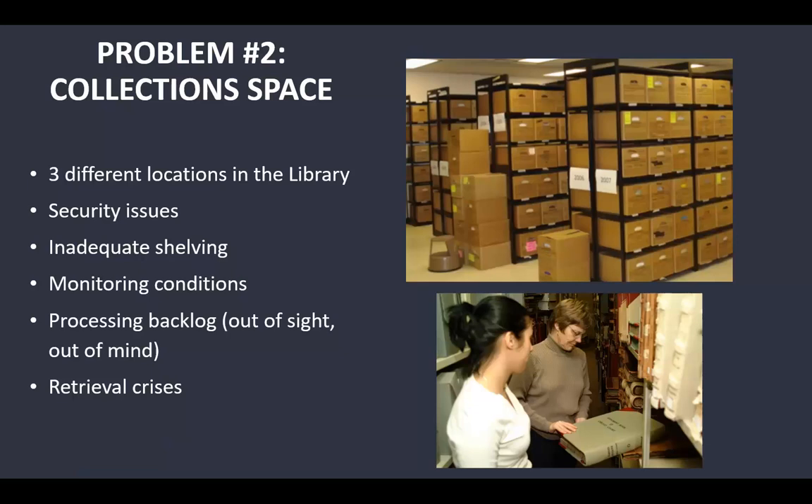Our second major problem was collection space. Only about a third of our collection was even in our space — our collections were in three different locations in the library: the basement, another part of the third floor, and the immediate records area. This led to security issues, with engineering staff sometimes accessing our rooms without our knowledge and leaving lights on or doors propped open. We had inadequate shelving, problems monitoring conditions for pests or leaks, a processing backlog, and retrieval crises — if two researchers were in at the same time and I was the only staff member, I simply had to say no to retrieving from remote storage.